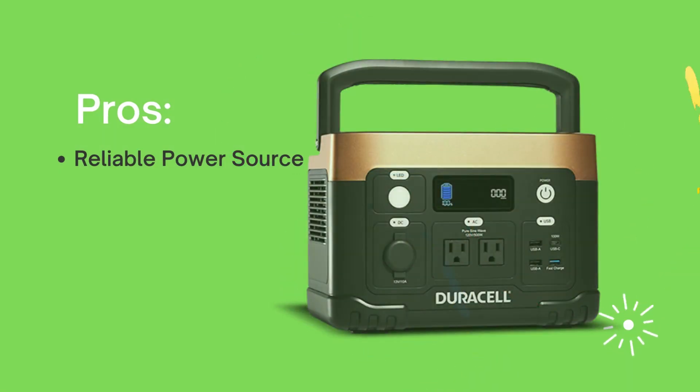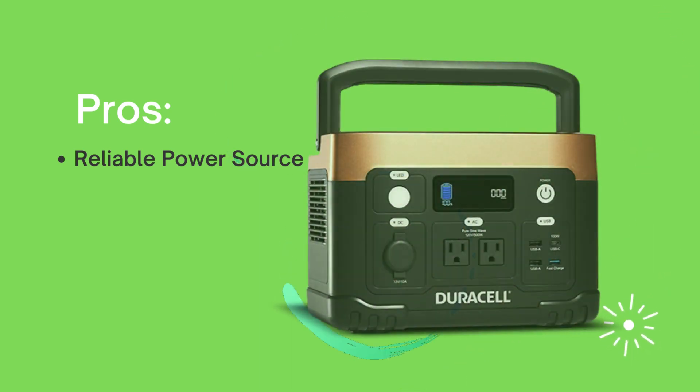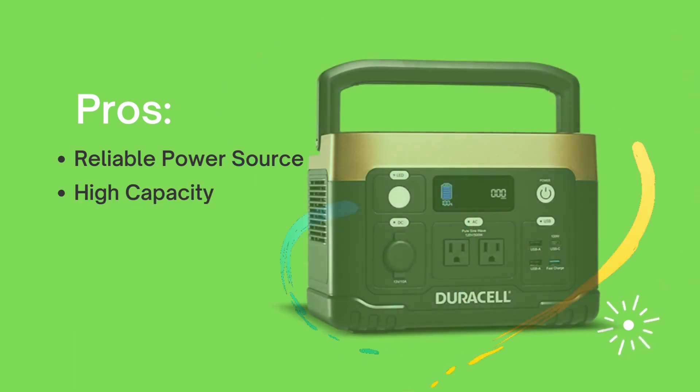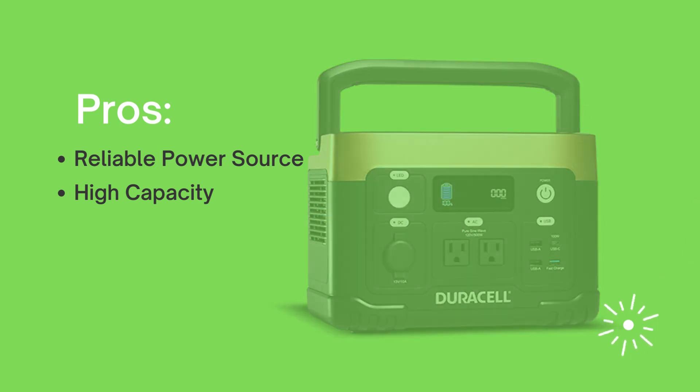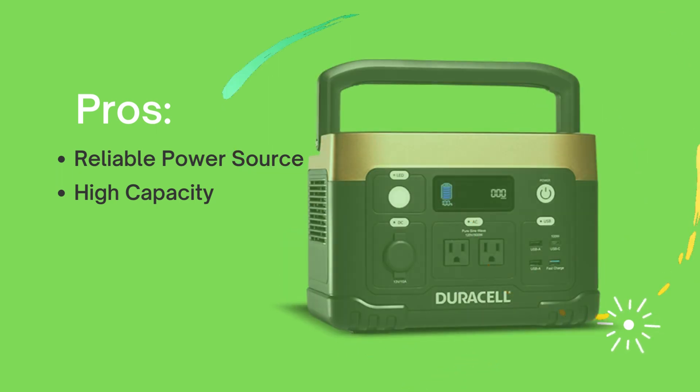PROS — Reliable Power Source: The Daracel 500W backup solution provides a consistent and reliable power source, ensuring that your essential devices and appliances stay operational, even during unexpected outages. High Capacity: With an impressive 500W capacity, this backup solution can handle a variety of devices simultaneously, from smartphones and laptops to small appliances, giving you the power you need when you need it.